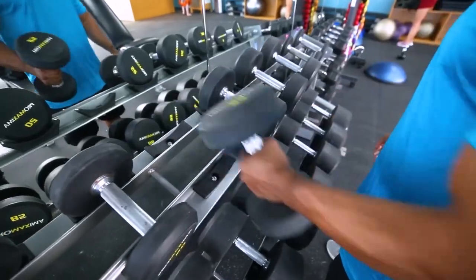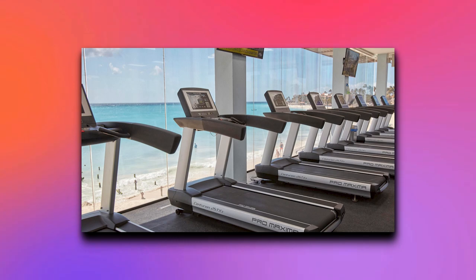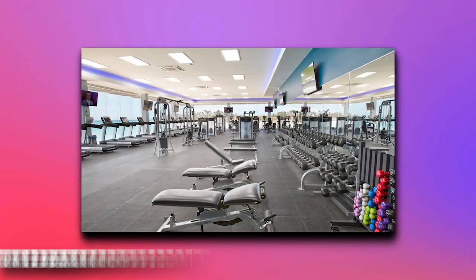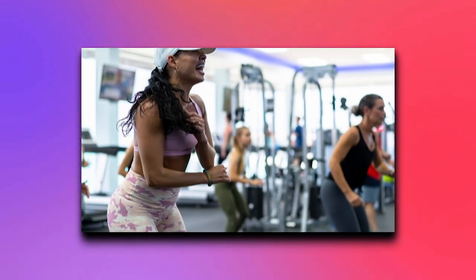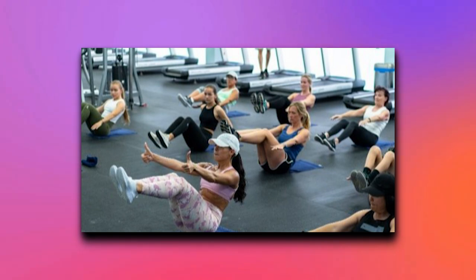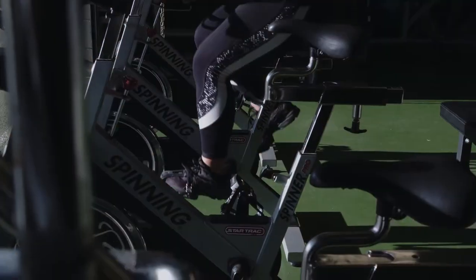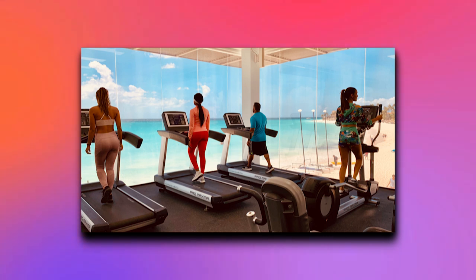If you want to remain fit and active, the Oceanfront Fitness Centre is a world-class facility that allows visitors the opportunity to exercise while taking in beautiful ocean views. The fitness centre is located right on the beach, providing a serene and inspiring environment to work out in. It's equipped with state-of-the-art equipment appropriate for all fitness levels, whether you're a seasoned athlete or just starting out. The fitness centre also offers a range of fitness classes taught by certified instructors, including yoga, pilates, and aerobics.